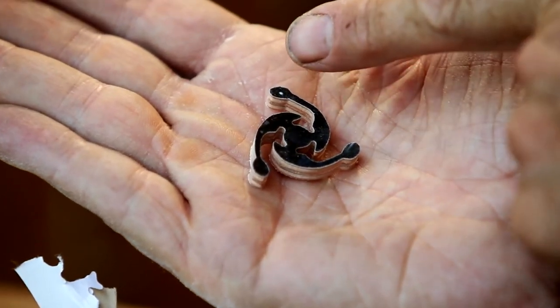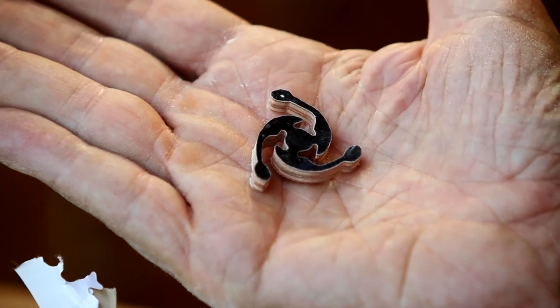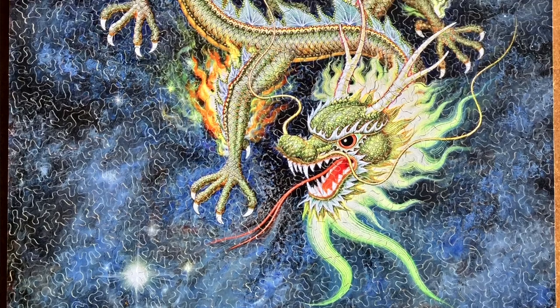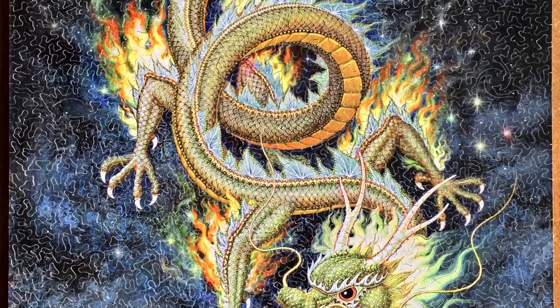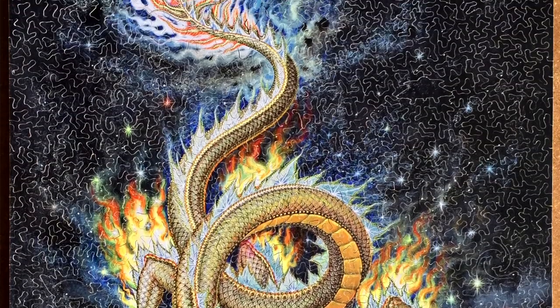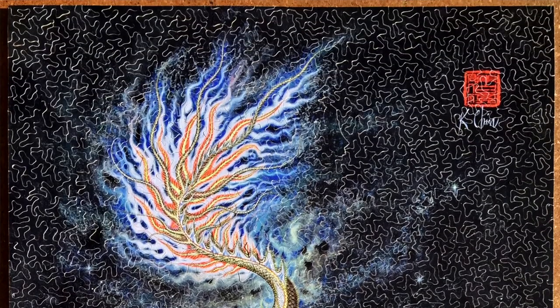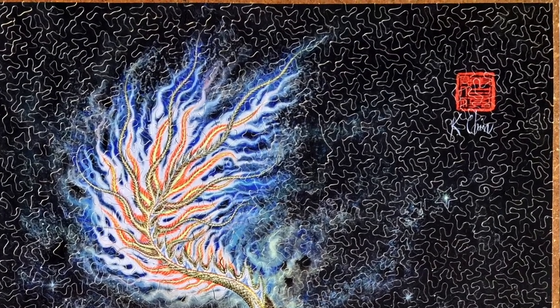I didn't realize I captured a star in the tip of one of them. The final puzzle I cut — the Golden Dragon — was sold at the Puzzle Parley. That puzzle did really well; it sold at a good price, and I was very pleased — it won best in show.